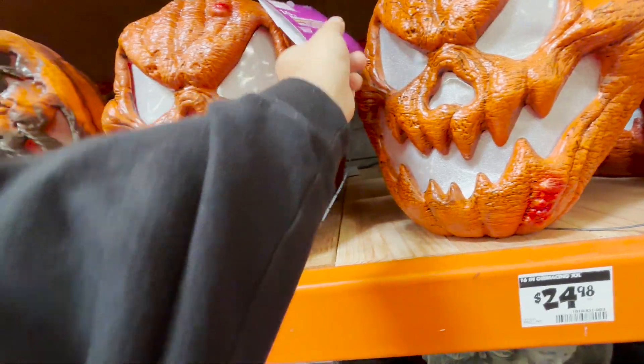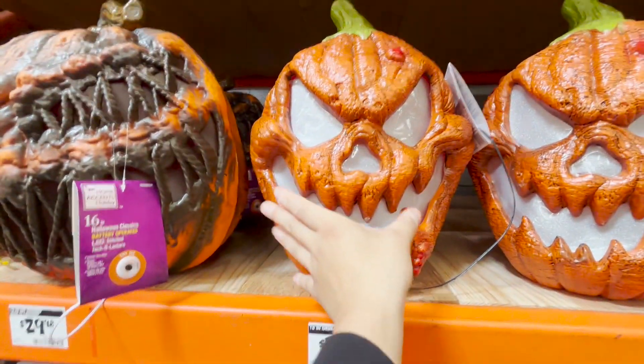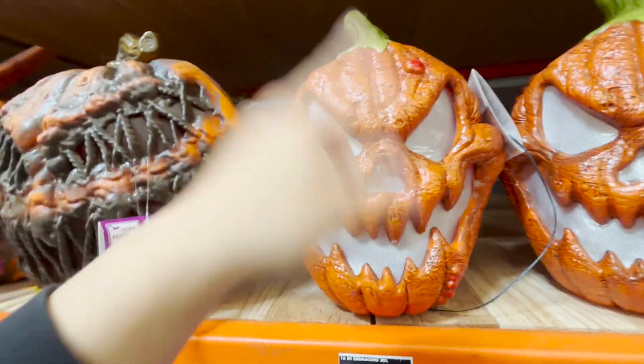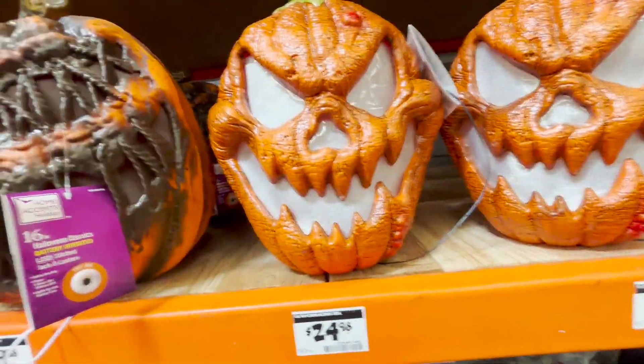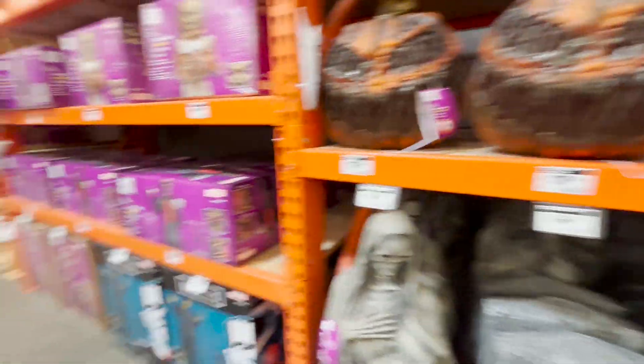I went to Lowe's and they had one where you press on it and this part kind of goes up — it kind of looks like it has yellow rubber bands. I'm going to post a picture or video of that.